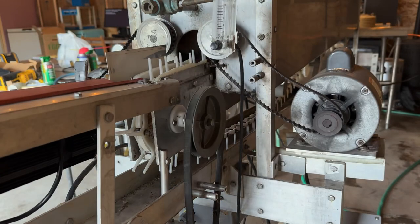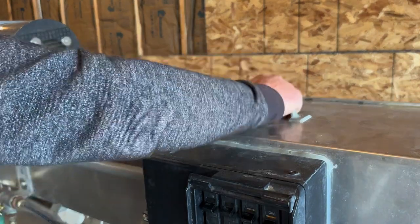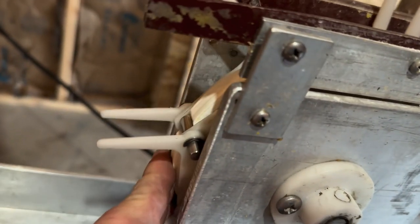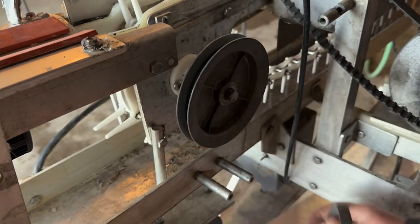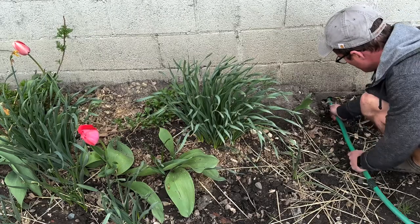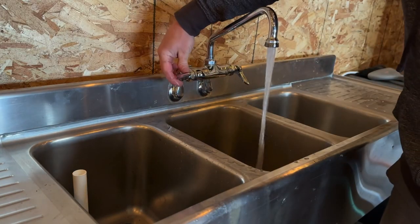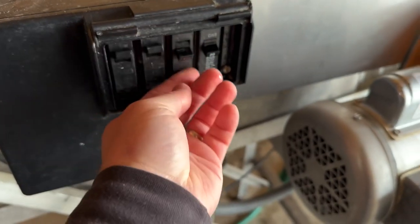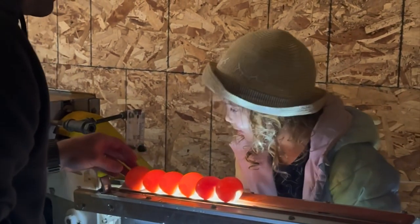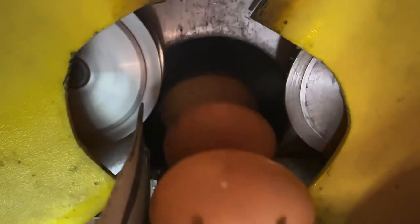Now I just had to figure out how to get electric to it, and once I did that, about half of the thing seemed to work. So I had to diagnose what was going on and try to figure out how to fix it. Eventually I got it working. Then I needed to figure out how to get water to it as well.